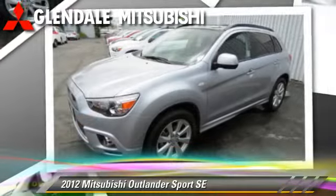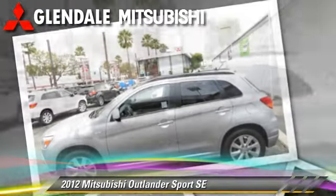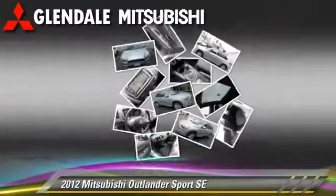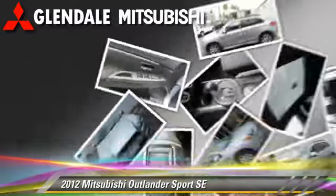This Mitsubishi is well-equipped, featuring dual front airbags, power steering, and cruise control. Comfort and convenience features include leather seats, a CD player with MP3, and Bluetooth wireless.